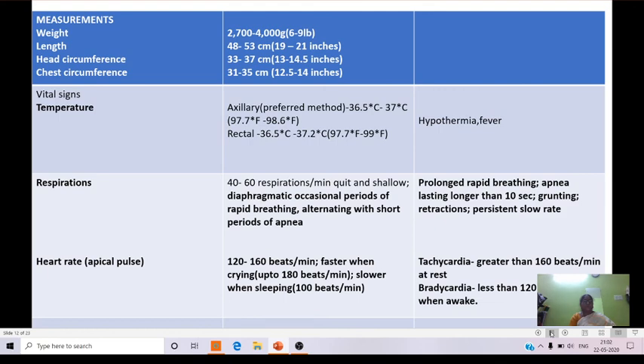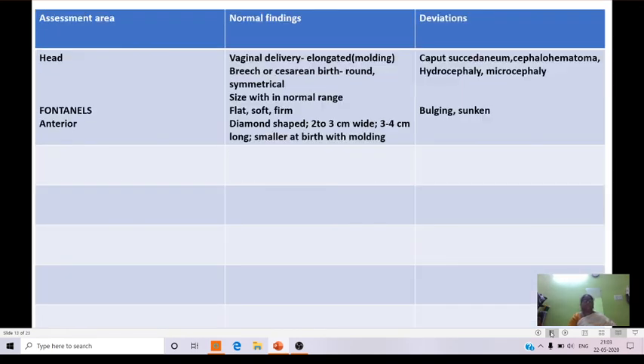Coming to heart rate: the apical pulse is usually assessed. Normal heart rate is 120 to 160 beats per minute. It increases up to 180 beats per minute when the baby cries, and slows to around 100 beats per minute when sleeping. Tachycardia is defined as greater than 160 beats per minute at rest, and bradycardia as less than 120 beats per minute when awake.